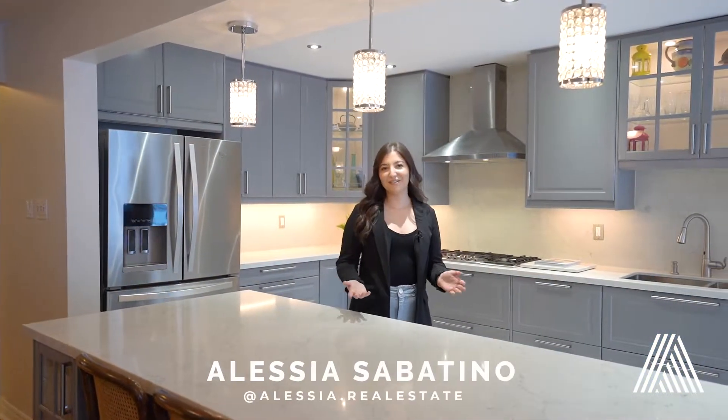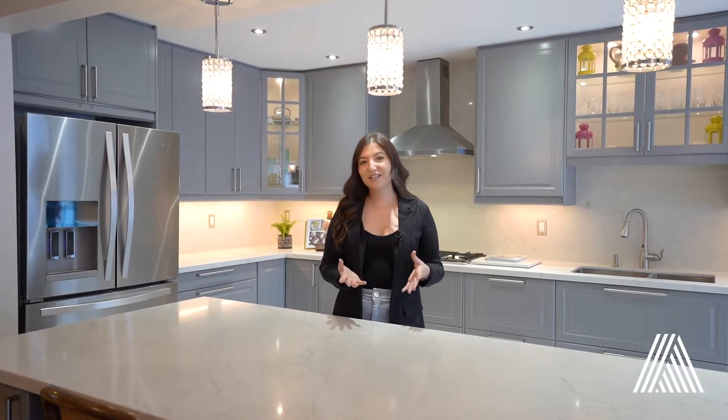Hi everyone, it's Alessia with Analyst Realty. Welcome inside to our newest listing. As you can see, one of the main amazing features of this home is this beautifully upgraded kitchen. You have quartz countertops, stainless steel appliances, cabinets from end to end and so much more. So come along with me and we'll take a look at the rest of the home.